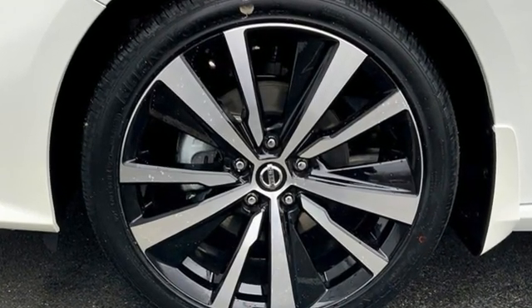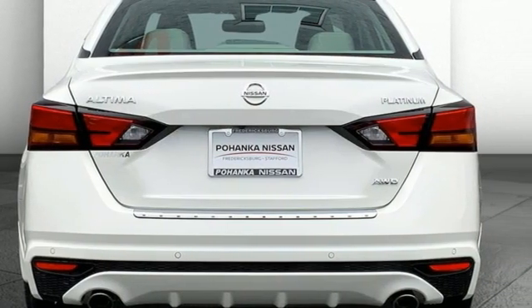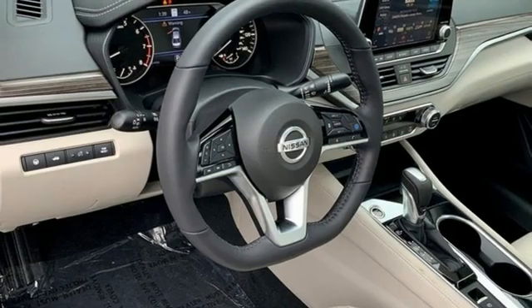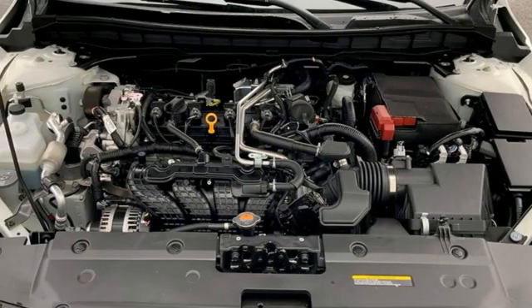Integrated navigation system with voice activation. Remote engine start smart device. Front heated leather bucket seats. Auto dimming rear view mirror. Memory exterior door mirror settings. Dual zone climate control.